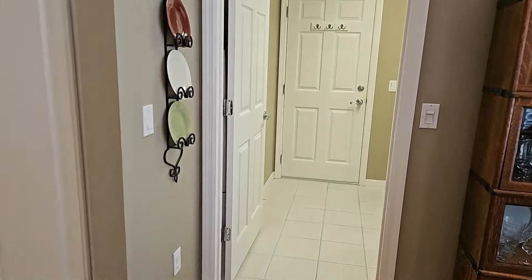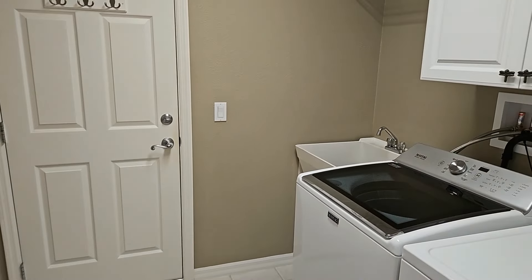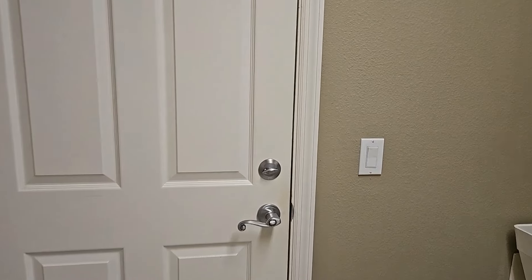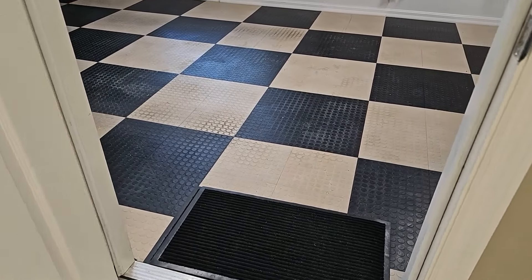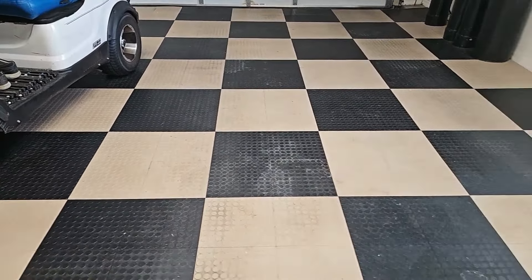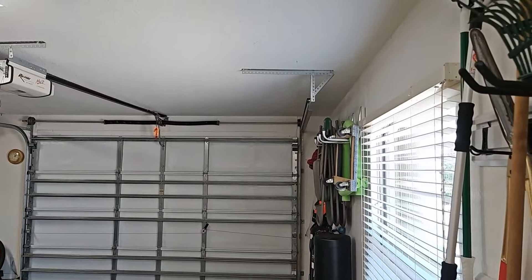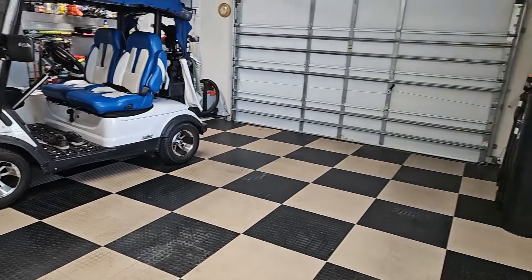The laundry area is inside with tile floors and does have a sink and very nice cabinets with knocked-down texture on the ceiling. That door leads out into the one and a half car garage. The garage has a protective floor covering — I've seen it advertised here in The Villages, made of plastic or hard rubber. You can park your golf cart on one side and a car on the other.